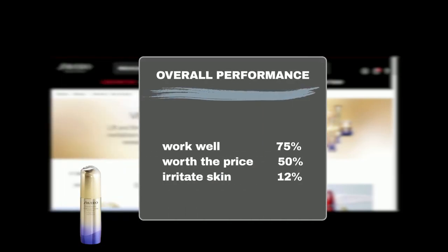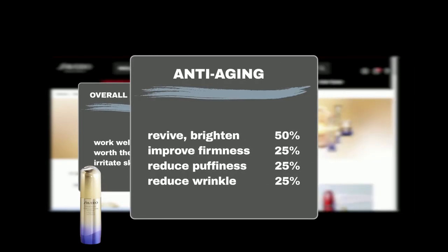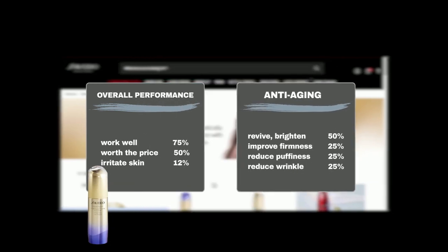Let's hear what Sephora users have to say about this eye cream. Seventy-five percent agree that this cream works well, and half of the users believe it's a worthwhile investment. While 12% experienced minor irritation, the majority — 50% — found that it effectively brightened the under-eye area, with 25% of users reporting improvements in skin firmness, elasticity, and reduction in wrinkles and puffiness around the eye.